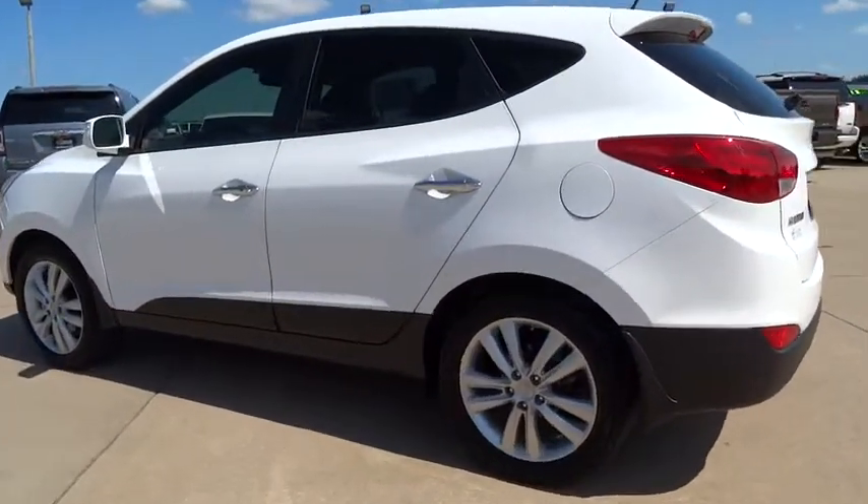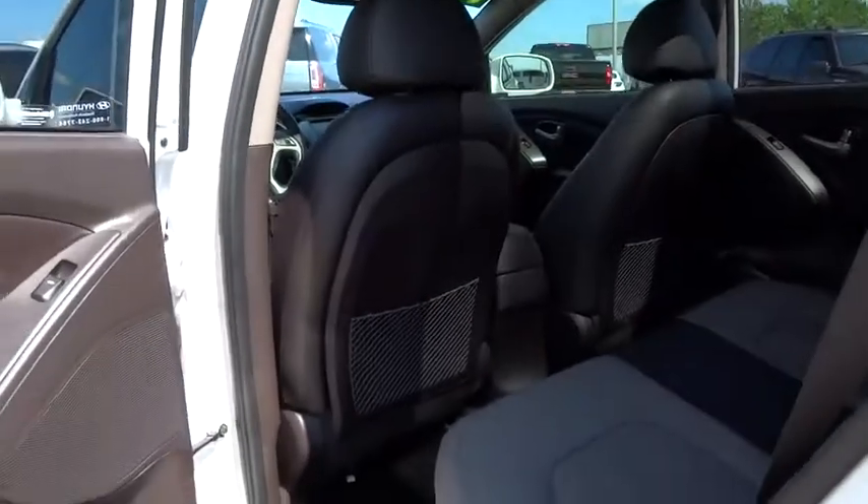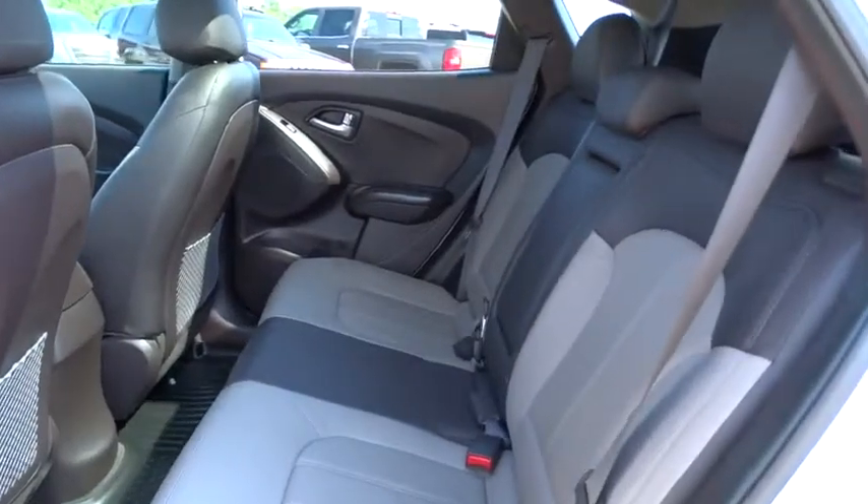Steering wheel audio controls, leather-wrapped steering wheel, Bluetooth, power steering, adjustable steering wheel, driver airbag, four-wheel disc brakes, cruise control.